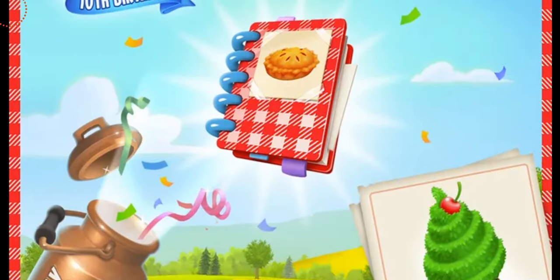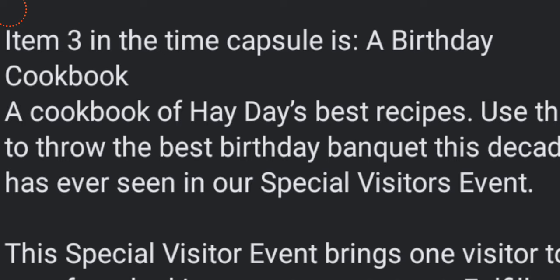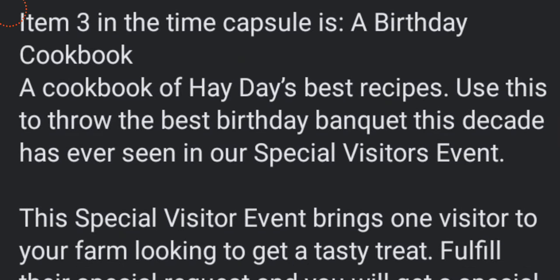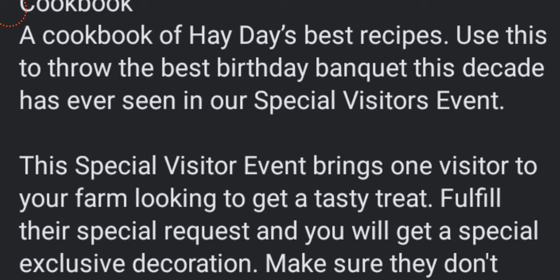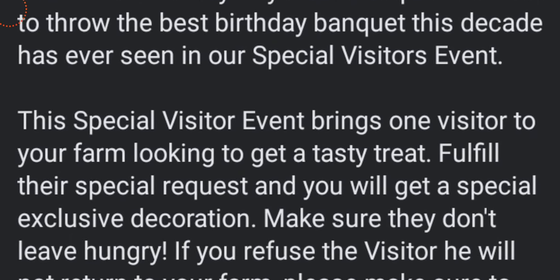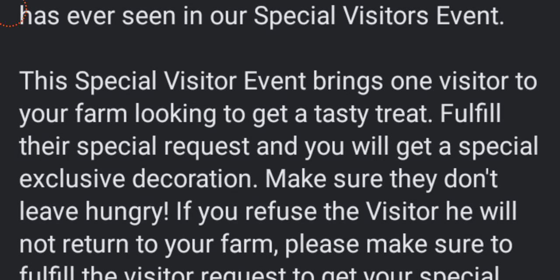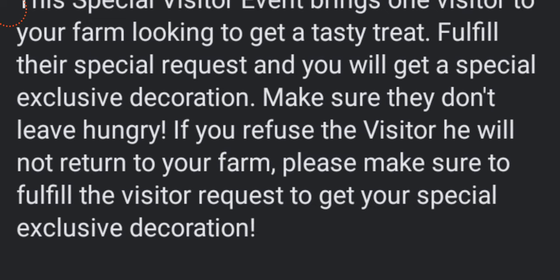Let's see what Hay Day has to say: this is a birthday cookbook — a cookbook of Hay Day's best recipes. Use this to throw the best birthday banquet this decade has ever seen in our special visitors event. The special visitor event brings one visitor to your farm looking to get a tasty treat. Fulfill their special request and you will get a special exclusive decoration. Make sure they don't leave hungry. If you refuse a visitor, they will not return to your farm.